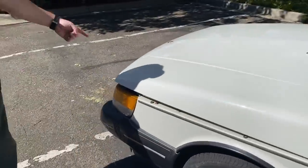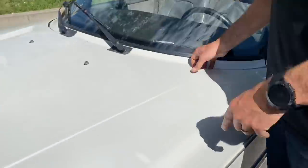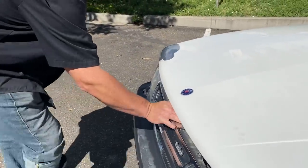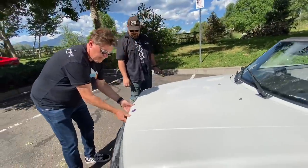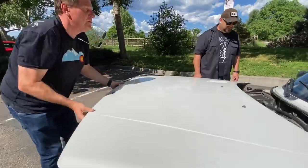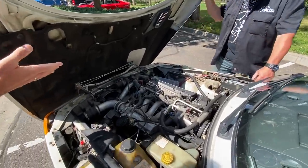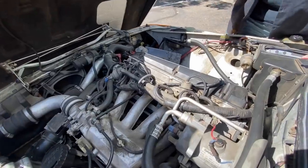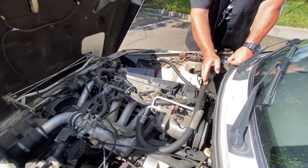Let me pop the hood and show you what makes this so unique. Even the way the hood opens is special — it's a clamshell style, like an old BMW but different. We actually struggled to figure out how to open it. I haven't opened one of these in about 30 years.